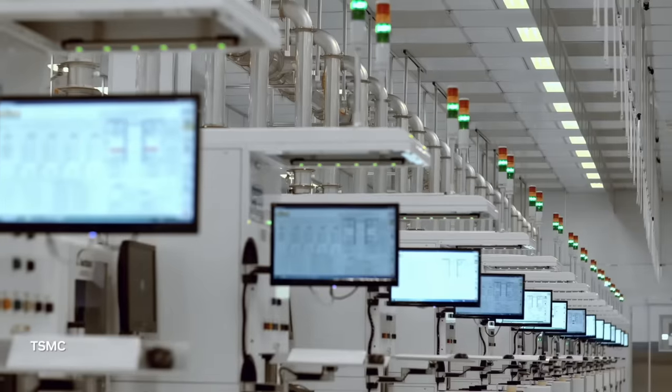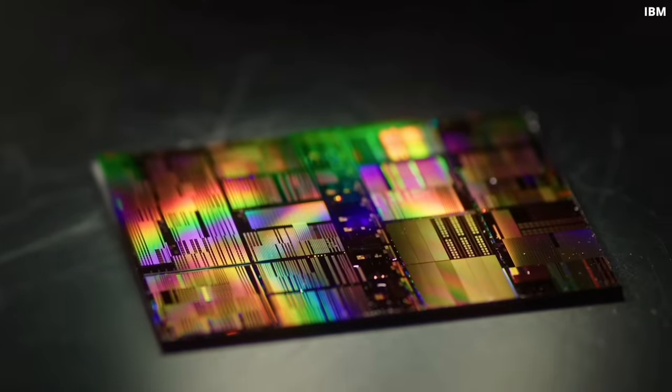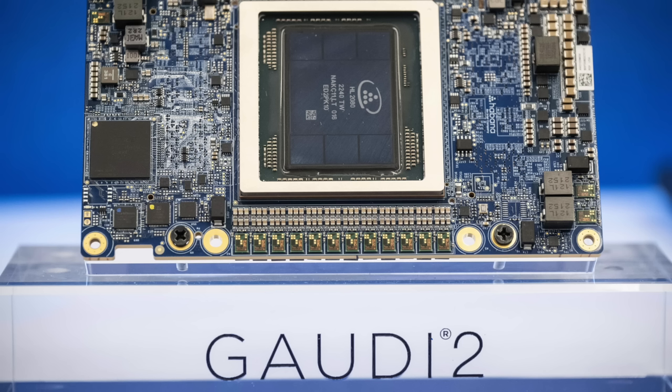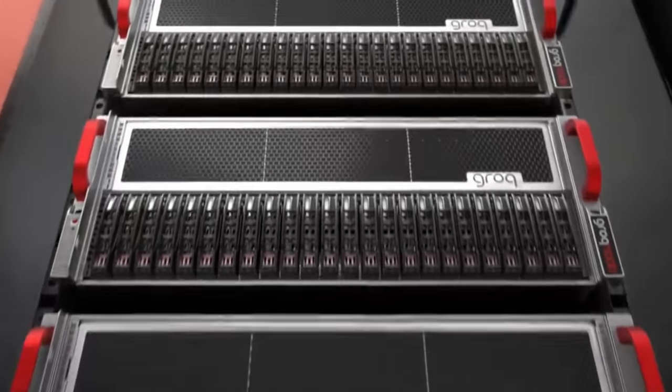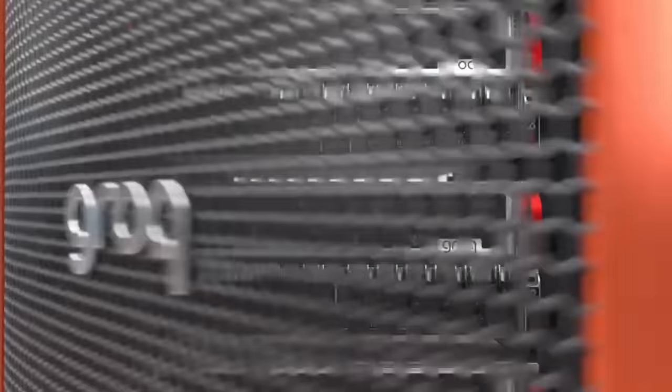The competition is heating up. All the hyperscalers are now developing their own custom silicon — Amazon, Google, Meta — everyone is designing their own AI chips. And also AMD and Intel want to get a piece of this pie. Startups like Cerebras and Groq also have solid alternatives. NVIDIA is definitely a leader in AI hardware and making great efforts to stay so, but the competition will not let them rest for a moment.